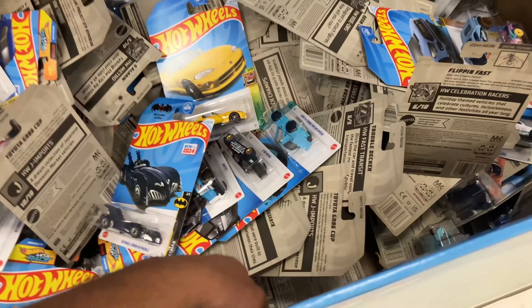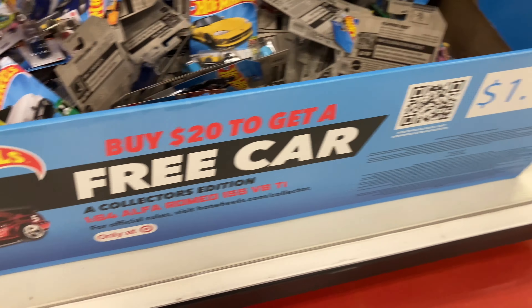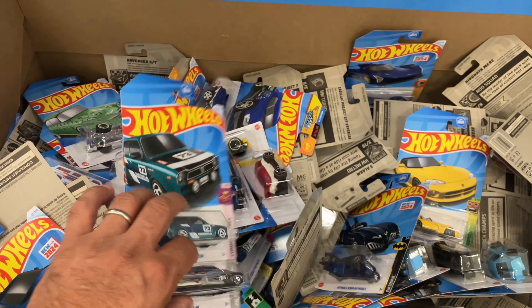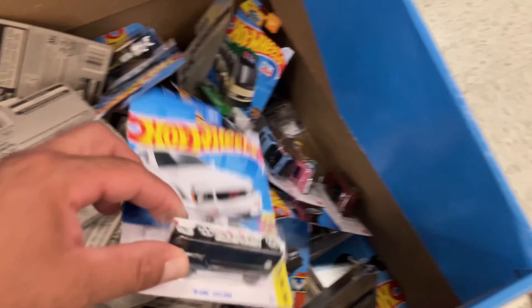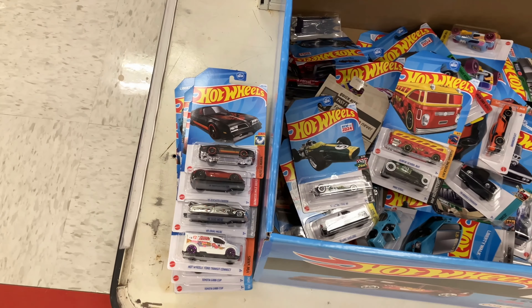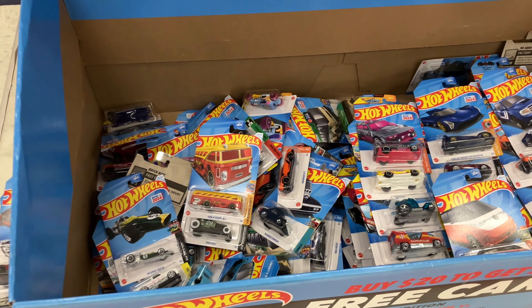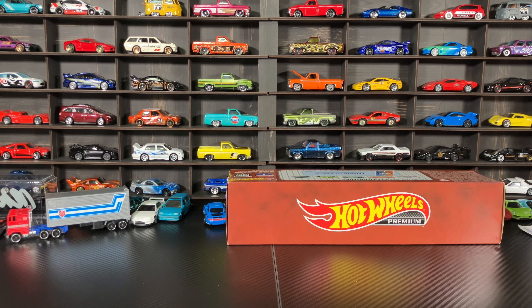That was a bummer — no Super. I haven't even picked the twenty dollars worth of cars for the mail-in yet, I guess I'm gonna do that. So let me dig through everything. No Super, so it is what it is — just a treasure hunt. The other good stuff was the Cyclone, of course. I went through the whole thing just to make sure I didn't miss the Super, but no Super. Going to get twenty dollars worth of cars because I haven't submitted that yet.